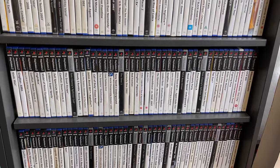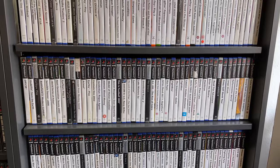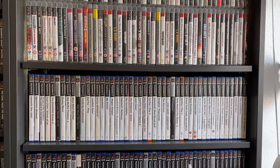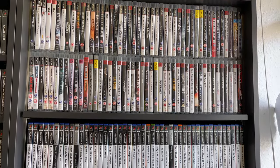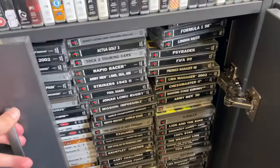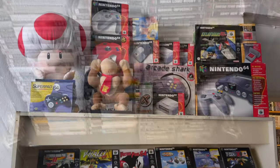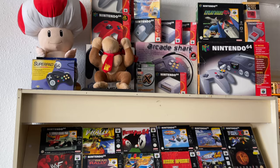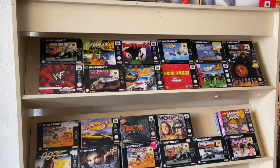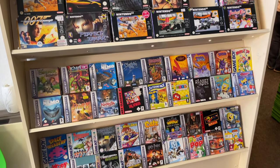On the next shelf over we have double stacked PlayStation 2 games — there were loads of great games, let me know if you spot any interesting ones. Further up on the shelf we have some PlayStation 3 games, and even the drawers underneath were full of games — this one was full of PlayStation 1 and PSP games. On this shelf on the other side of the room we have N64 games, Game Boy Advance, Game Boy Original and Game Boy Color, and these were double stacked as well.